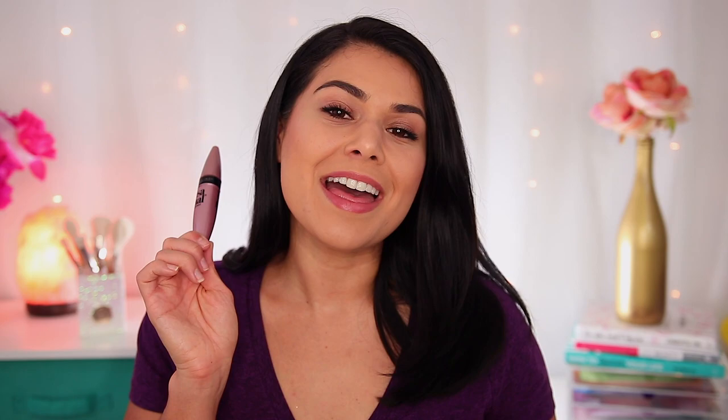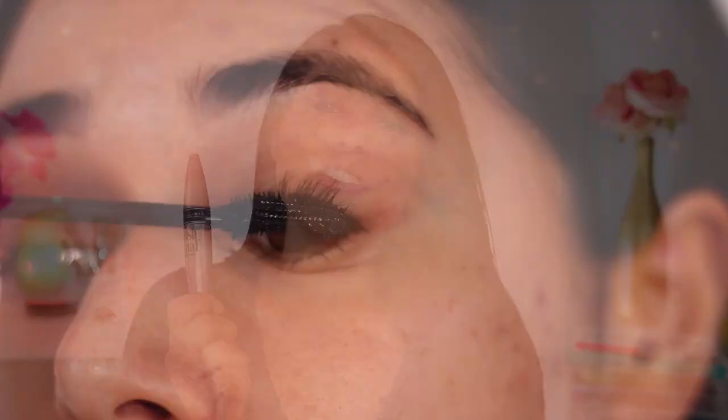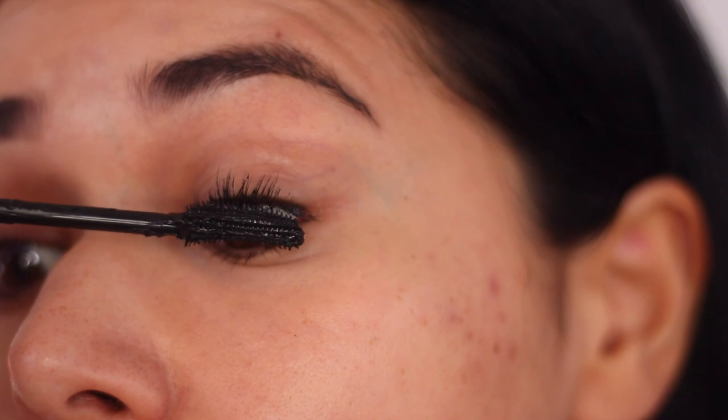Now if you're looking for something a little bit bolder than the everyday mascaras I mentioned but Lash Paradise seems like a lot to deal with, then the Maybelline Lash Sensational mascara might be for you. This one's about $10 in drugstores. It's a really good middle ground between all of the mascaras mentioned so far — it adds length and volume, definitely a lot of drama, and it is just a little bit easier than Lash Paradise to apply.